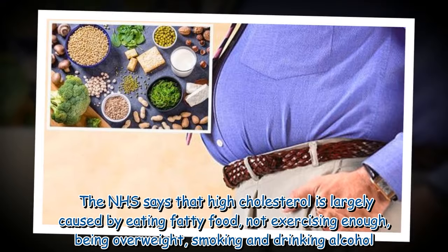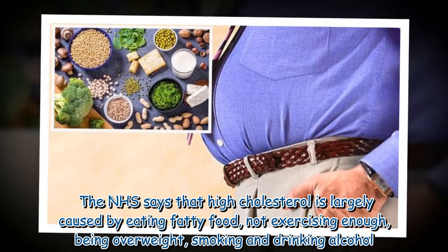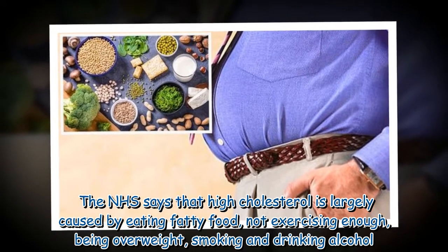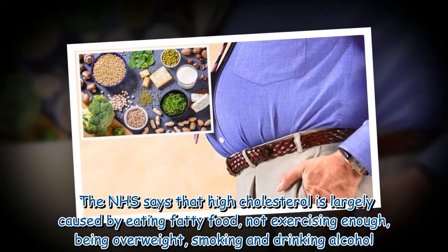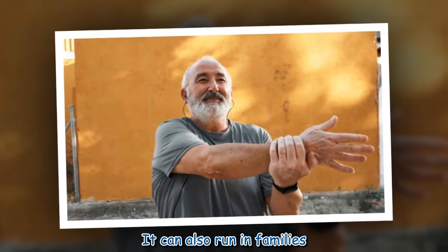The NHS says that high cholesterol is largely caused by eating fatty food, not exercising enough, being overweight, smoking and drinking alcohol. It can also run in families.